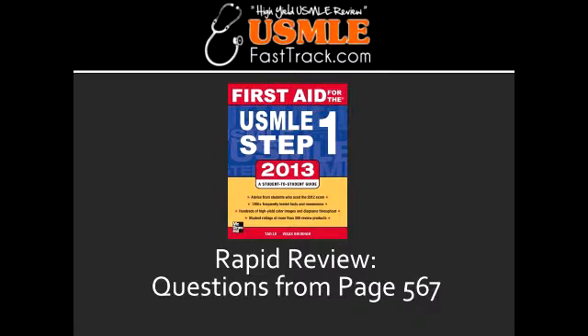What is B-symptoms of lymphoma? B-symptoms of lymphoma refers to systemic symptoms of fever, night sweats, and weight loss, which can be associated with both Hodgkin's lymphoma and non-Hodgkin's lymphoma.